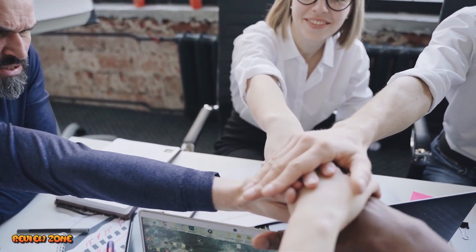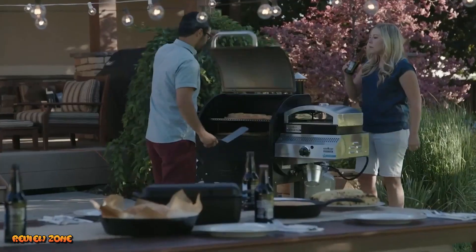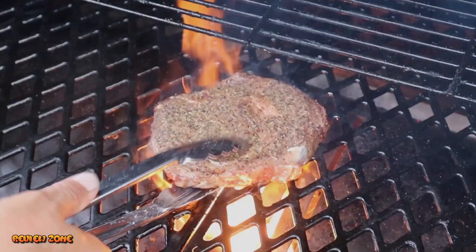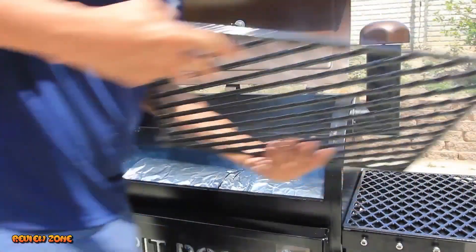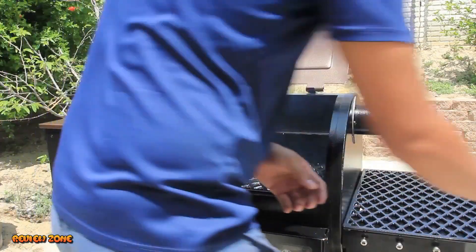Welcome to our video on the Top 5 Best Pellet Grills of 2023. Pellet grills are a popular choice for outdoor cooking enthusiasts as they offer versatility, convenience, and consistent results. In this video, we'll be showcasing the best pellet grills available in the market today. Without further ado, let's dive in.